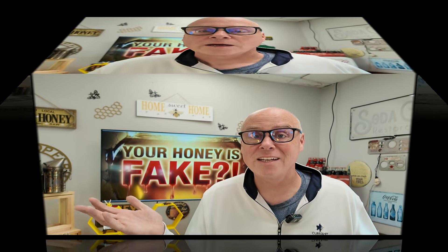Then there's the consumer impact. Consumers pay premium prices for a product they think is natural but is actually just an industrial syrup. Adulterated honey has been found to contain banned antibiotics and even heavy metals like lead. Rice syrup and high-fructose corn syrup can spike blood sugar and contribute to diabetes and obesity more aggressively than pure honey. So there are real health risks involved.